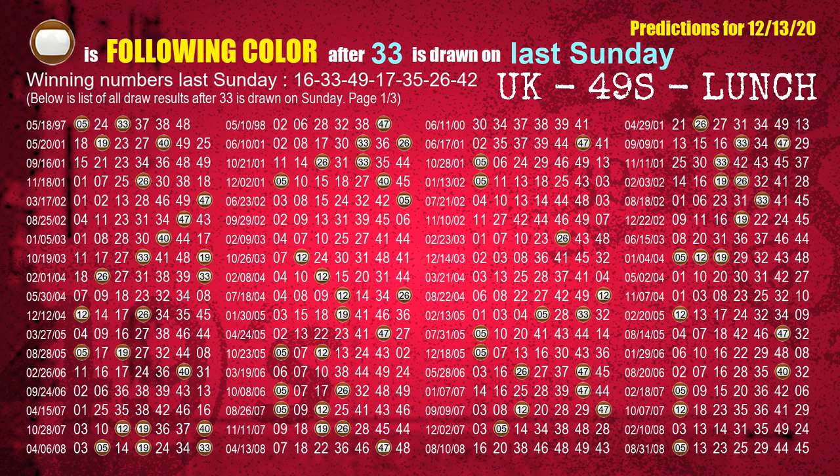The second winning number last Sunday is 33. The most frequently following color is brown when 33 is the winning number on last Sunday.